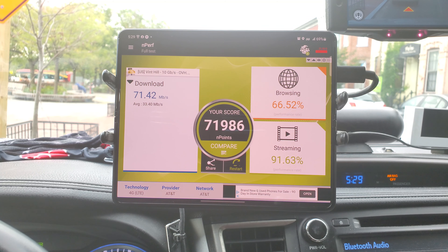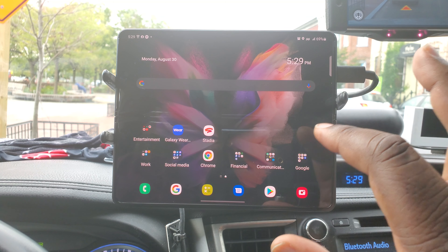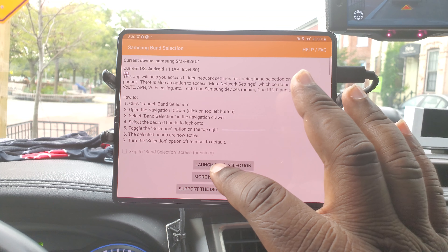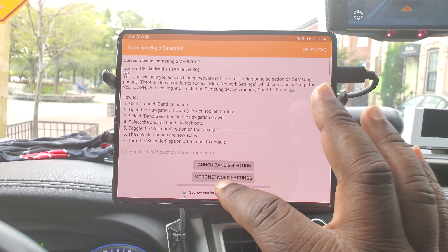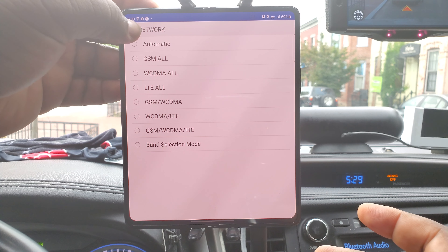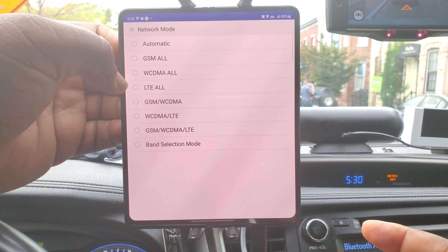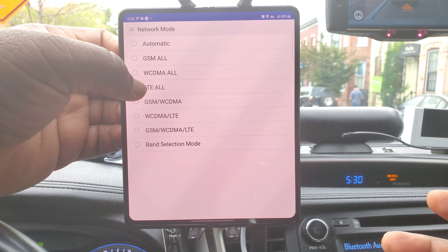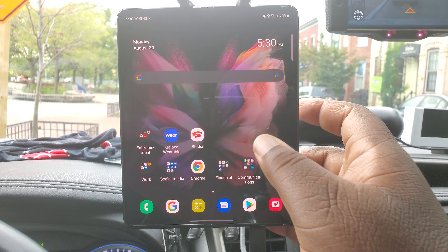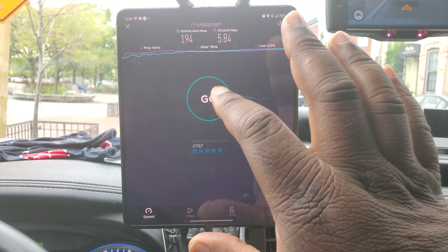What I will do now is rerun the Imperv test at the same time I do this. This is the Samsung band selector — going to go into network mode and only choose all LTE, no 5G. Let's see what happens when we do this.